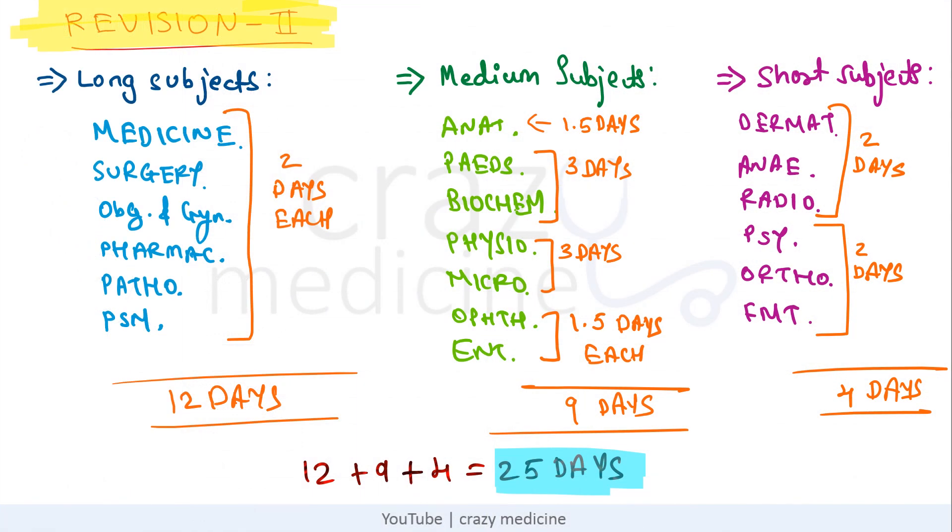This is the timetable for the second revision. You have to complete all 19 subjects in 25 days, and that's how I have divided each subject. I have combined a few subjects in the medium and short subject categories. You can change it according to your comfort and understanding, but try to complete it within 25 days.